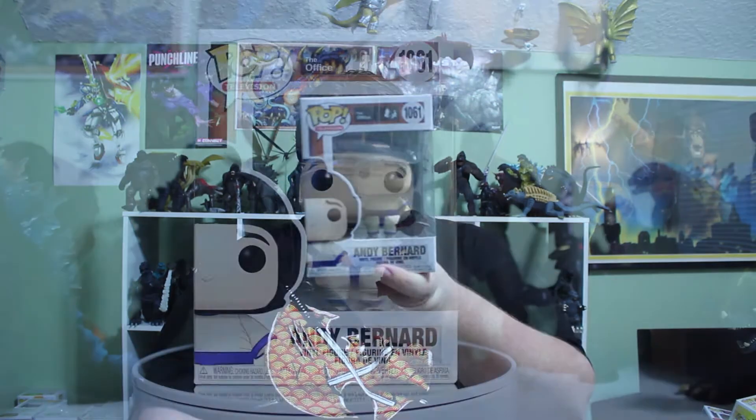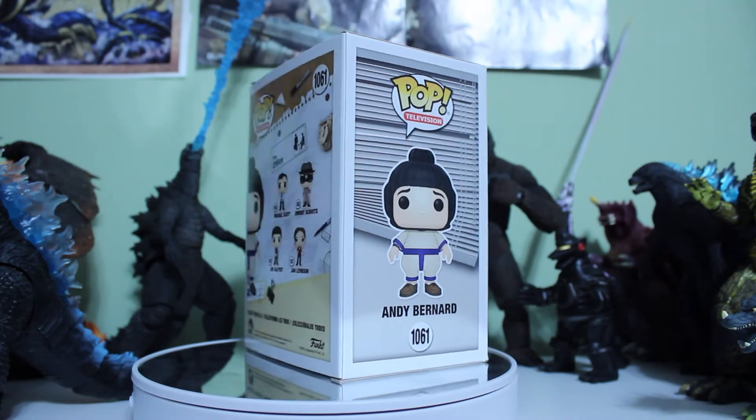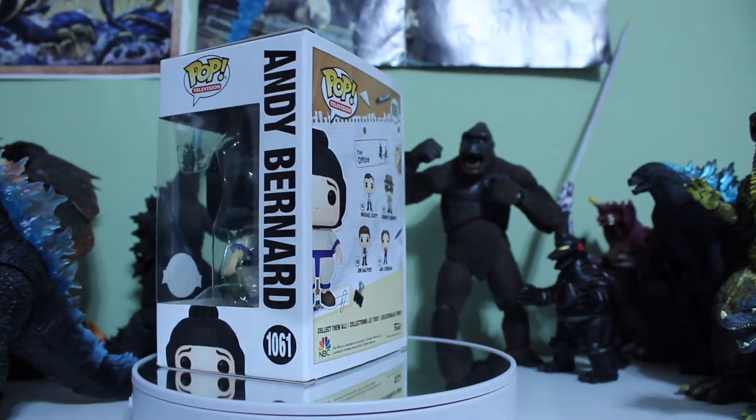Our last pop for today's video — oh, I initially thought it was Michael Scott, but it's actually Andy Bernard. I'm gonna get destroyed by The Office fans for that. I saw Michael Scott in the back, so that's my excuse. Andy Bernard — isn't he played by Ed Helms? The guy who played Stu from The Hangover — yeah, Ed Helms. Kind of a cool pop. There are over a thousand television pops, which is kind of crazy. Andy Bernard is worth $30 — I did not think that was going to be the most expensive pop we found today.